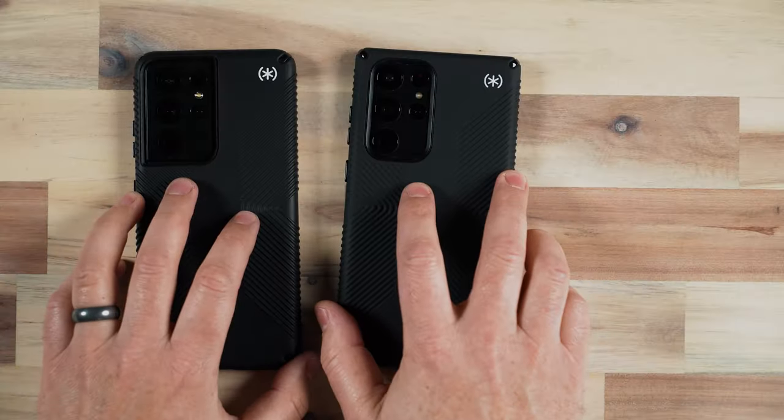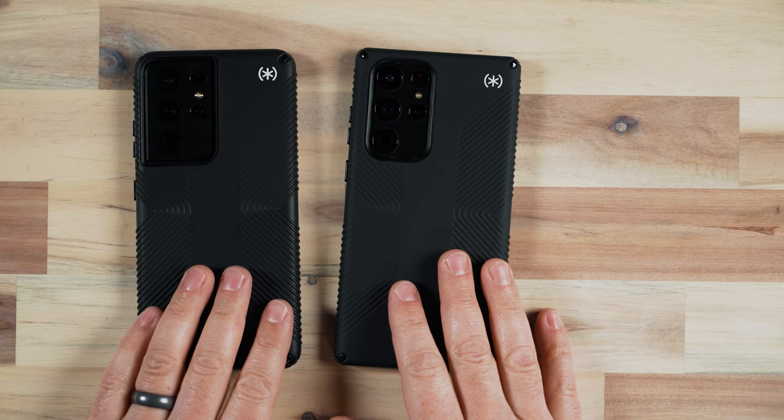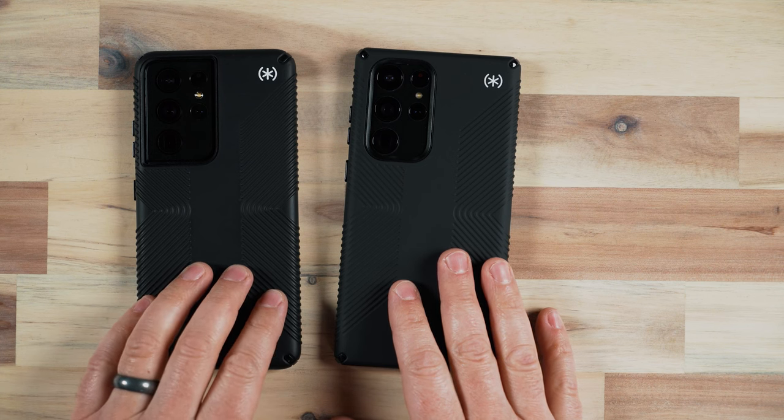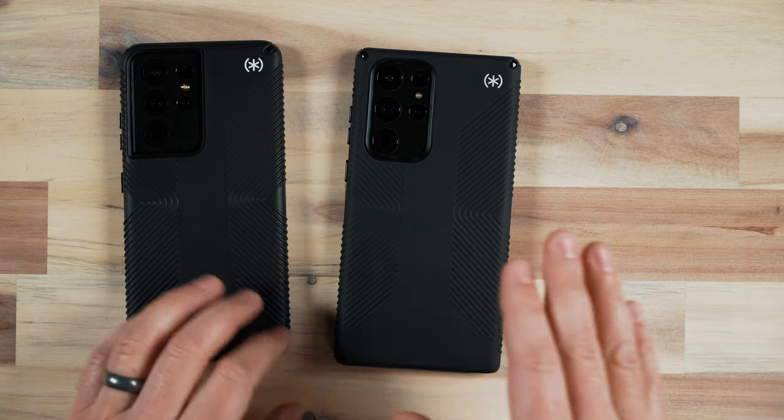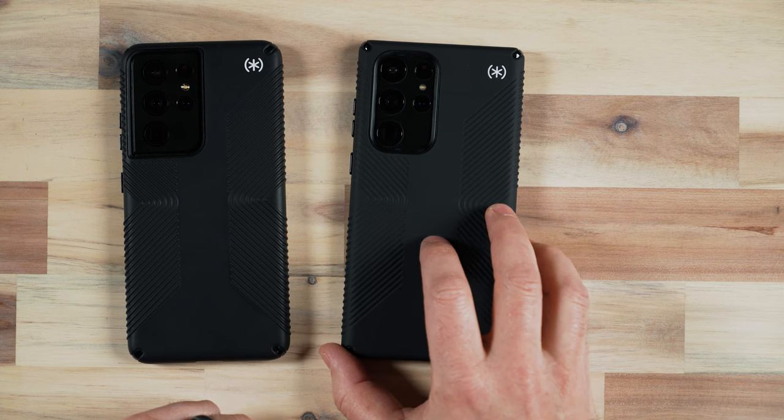The phones aren't totally equal. As we go through the comparison, we'll find out these two phones are a little bit different. The S21 Ultra that I have is the 512GB model, which comes with 12GB of RAM, versus the S22 Ultra that I have, which is 128GB and has 8GB of RAM. So keep that in mind as I mention things like performance, because the S22 Ultra actually has less RAM than the S21 I have.